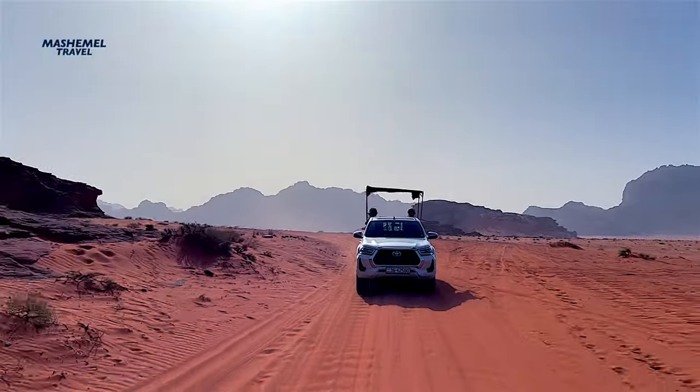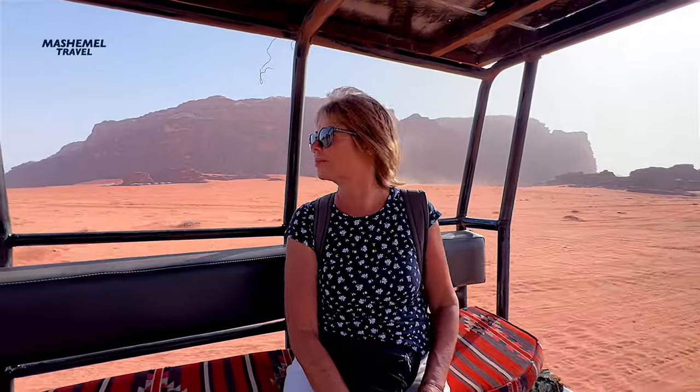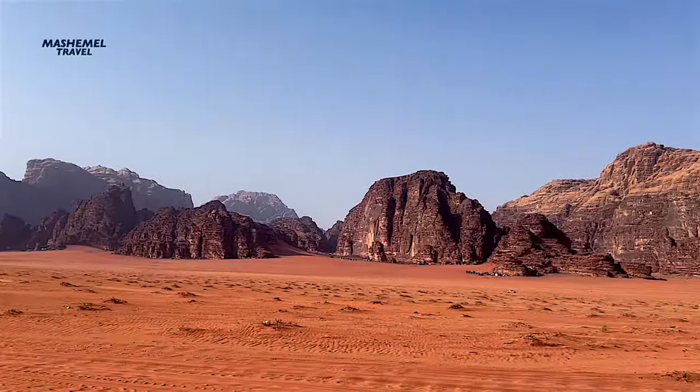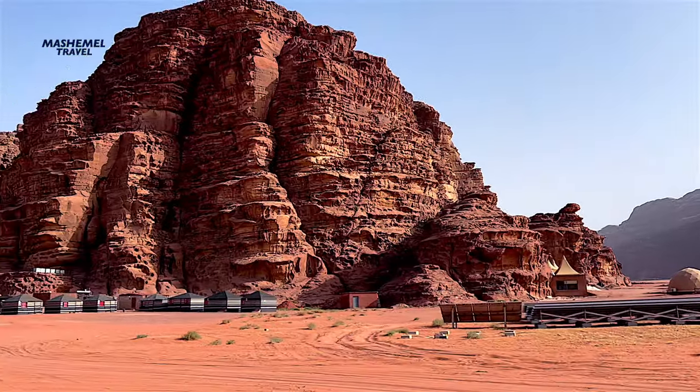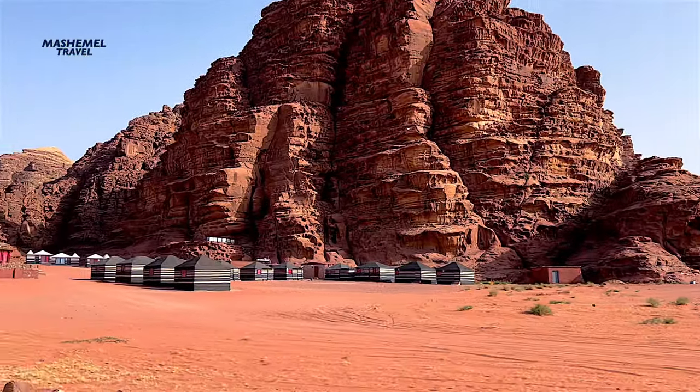Despite being a desert, Wadi Rum is actually home to an array of wildlife and animal species that exist in a complex ecosystem. Grasses, wildflowers, and small herbal plants can also be found dotted across the valley.